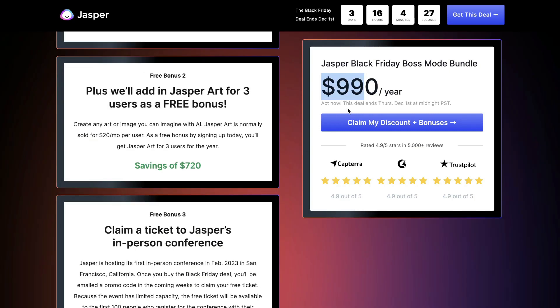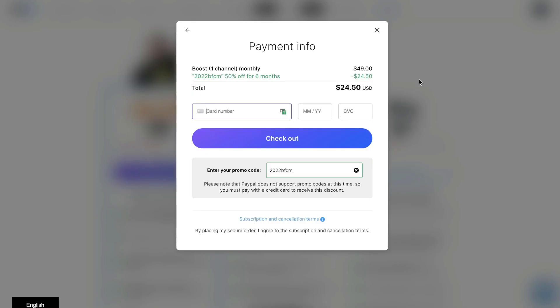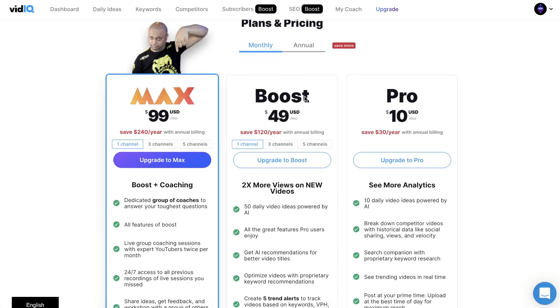If you want to grab any of these Black Friday or Cyber Monday deals, I'll leave a link in the description below. For keyword and competitive research tools, VidIQ has a deal on their boost plan — 50% off for six months. Instead of $49 per month, you get it for $24.50 for six months. Just enter the promo code 2022BFCM to get 50% off for six months on the boost plan.